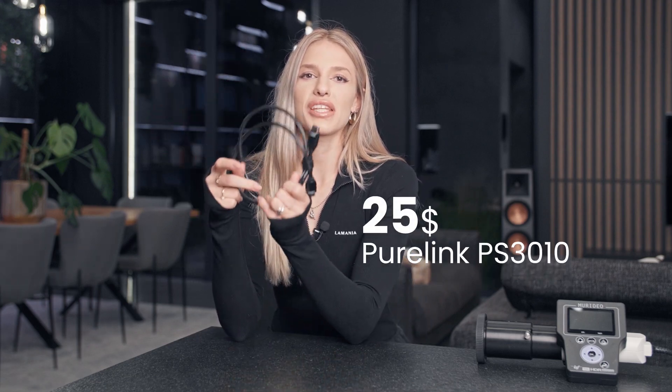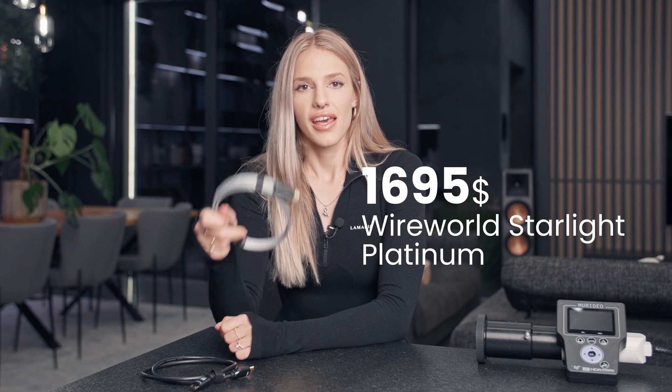If our viewers already possess the knowledge presented in this episode, it would have probably saved them much money. This cable costs $25 per meter and this one costs over a thousand. Can this price translate into image quality, and if so, what is it that we can gain?